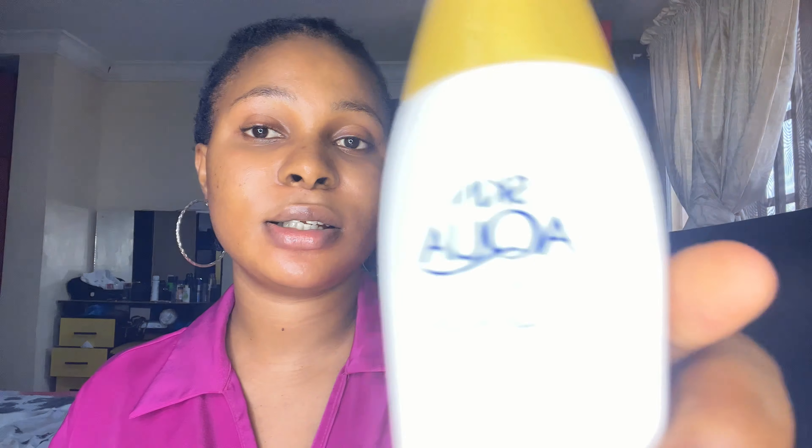After I stopped using the Dr. Rashel sunscreen, I got another one — which brings me to the second sunscreen I'm reviewing: the Skin Aqua sunscreen. This is a Japanese sunscreen; the description on the bottle is written in Japanese, but I was able to translate it. It reads: Skin Aqua Super Moisture Gel for face and body, super waterproof sunscreen gel, SPF 50+ PA++++.